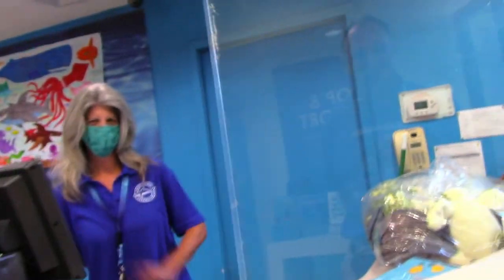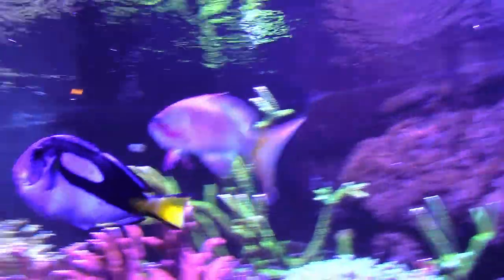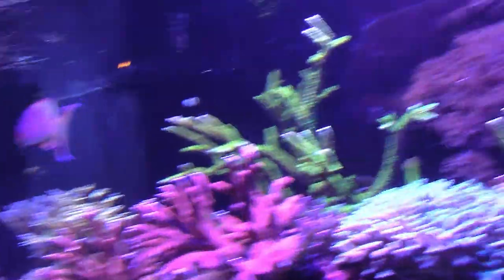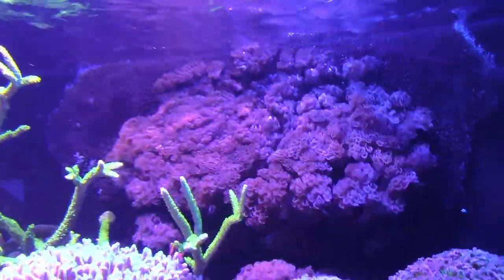What are you up to? Flirting as usual with this pretty lady. Oh my gosh — we got special guests on this Jerry's World: Nemo, Dory, and Sam. There's something behind it that's really interesting.